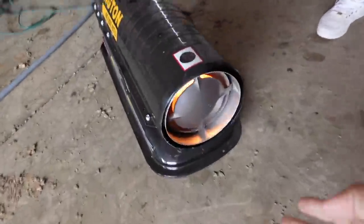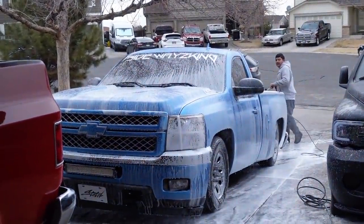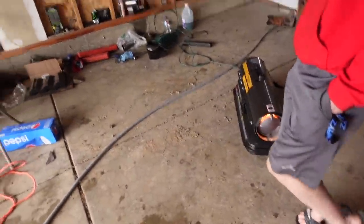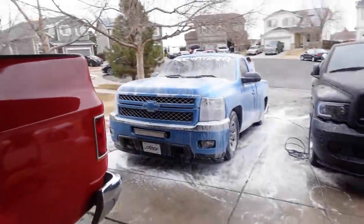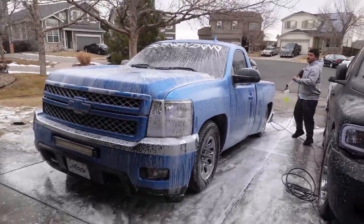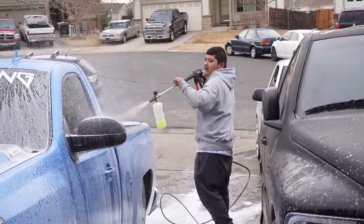That's the heater boy, that's the heater. If you guys haven't noticed yet, that's Fernando Jr. - they look like twins. That didn't even look like I switched the camera, it's gonna be weird.